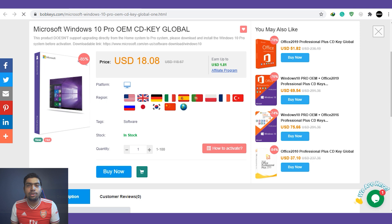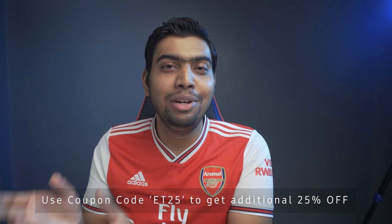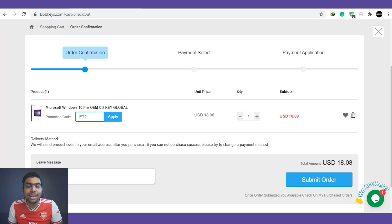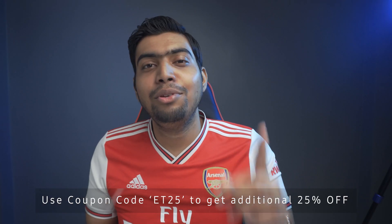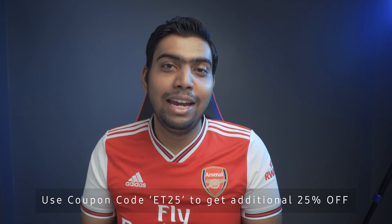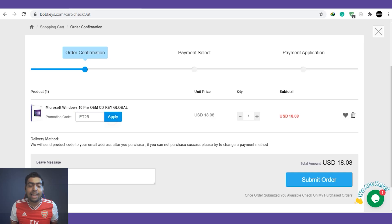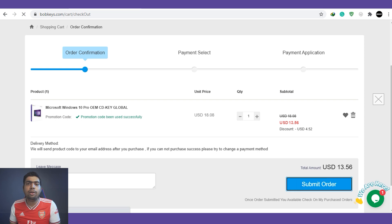I'm just going to simply add it to the cart, and once it's successfully added I'm moving to my cart page. Here I'm going to apply a coupon code — ET25 — as you are able to see on screen as well. If you use this coupon code from the links available in the description down below, you can get an additional 25% off from this $18. I'm just applying the same coupon code and here we go — the discount has been successfully applied and it's showing as just $13.56.